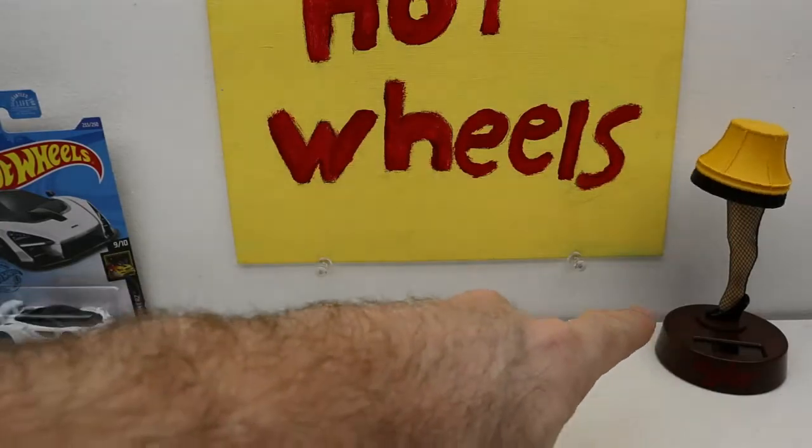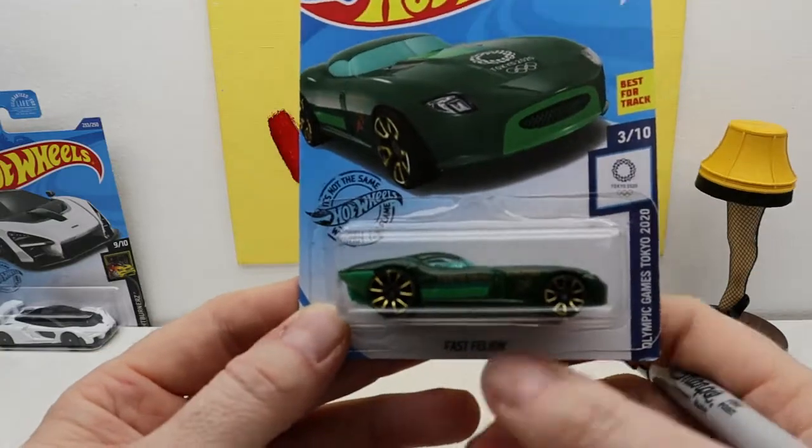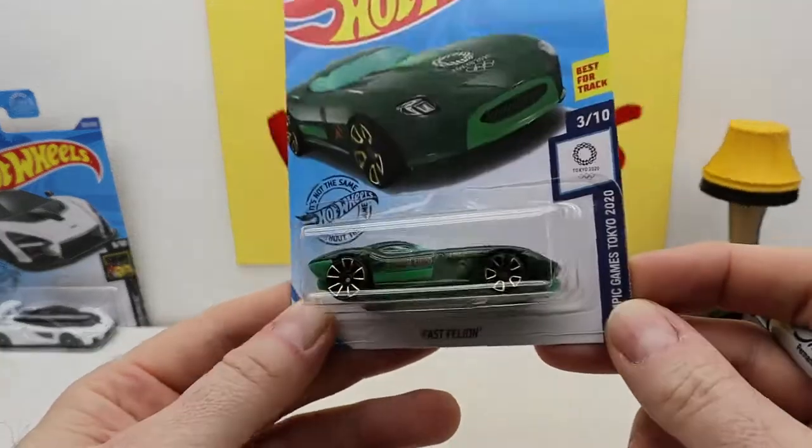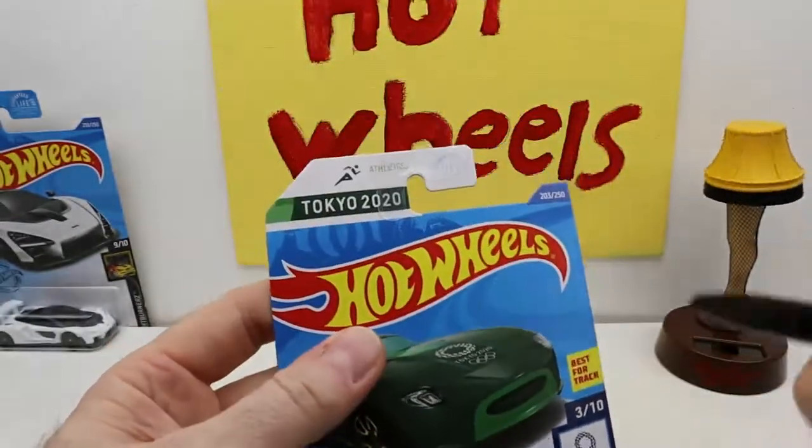I got my lamp as you can see. We have the Fast Felion — I don't like that. It's weird. It's not great. It's part of the Tokyo edition and it's athletics.